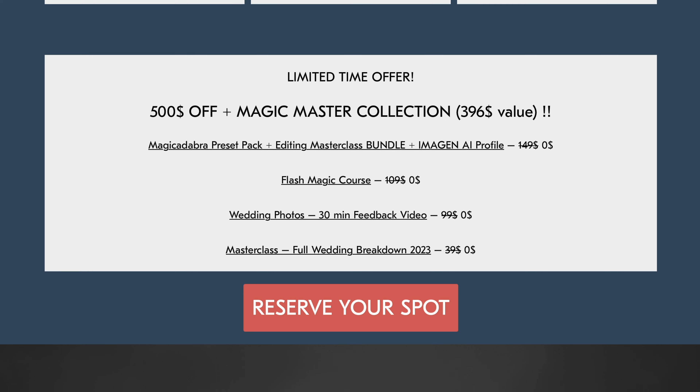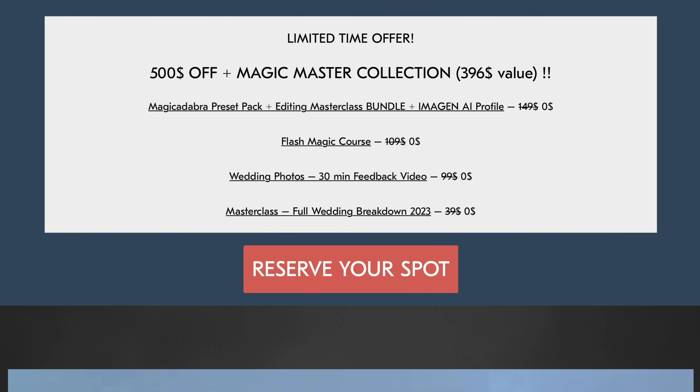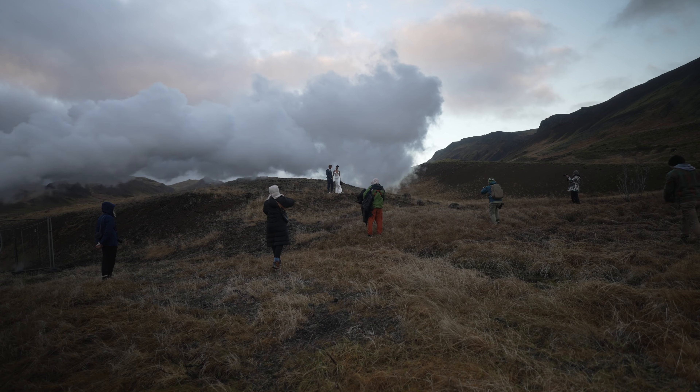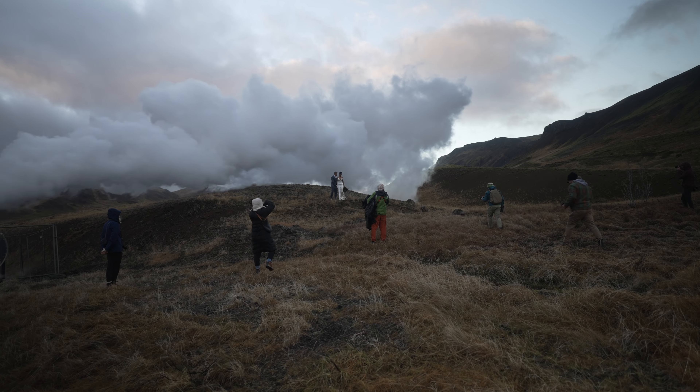And here's the deal — for the next week, until December 1st, you can grab a special pre-sale offer: $500 off plus the entire digital collection of my courses and presets, saving you a total value of $900 by reserving your spot. I really want you to be there. This is the best event I've done in my entire life and I just want to do it again. It's going to be amazing — It's a Kind of Magic 2025. The links are in the description.